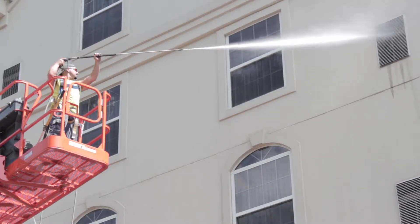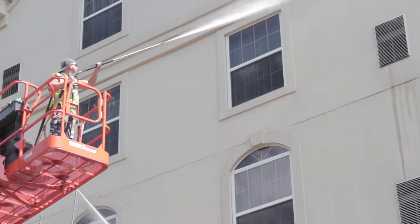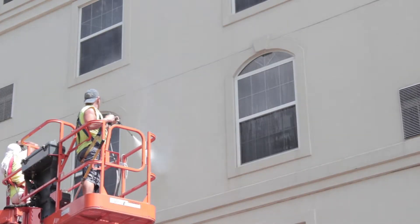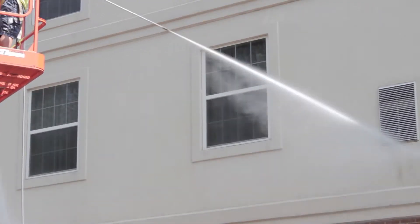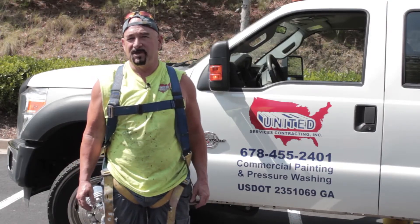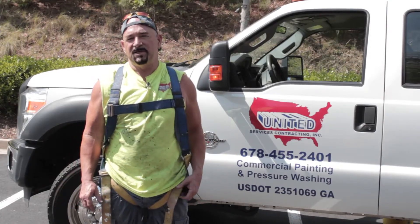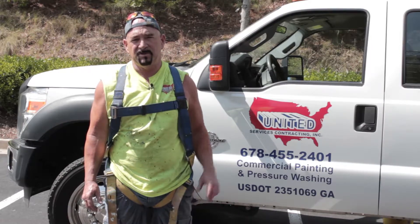There you have it. The problem of the mildew has been solved. We're going to continue around the facility here, the Homewood Suites, and continue to remove all of the mildew on the building, especially here on the rear.